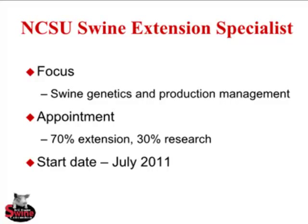I'm a swine extension specialist out of North Carolina State University — 70% extension, 30% research — focusing on genetics and production management. I've been there for about three years now.